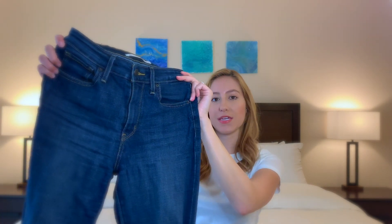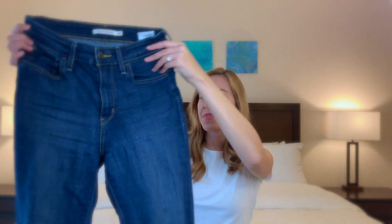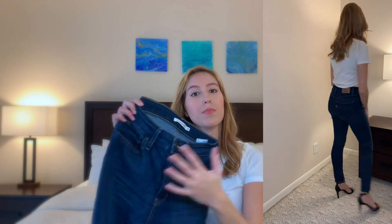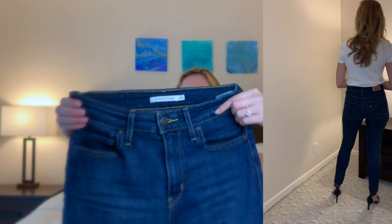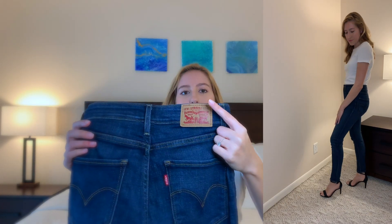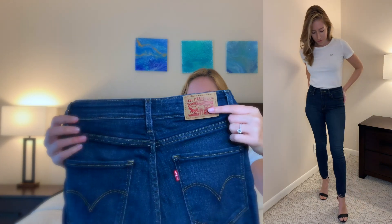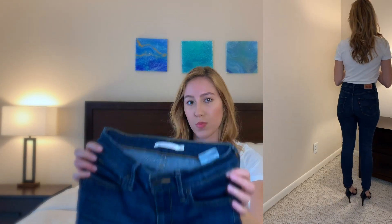The second pair are the 721 high rise skinny jeans in a classic dark blue wash. They're not destroyed but have a little bit of fading and whiskering in the thigh area. These are high rise but have a zipper closure with one button at the top, rather than an all-button fly. They have the classic Levi's patches, red tag, and leather tag on the back. This pair is a size 26 with a 28 leg length.